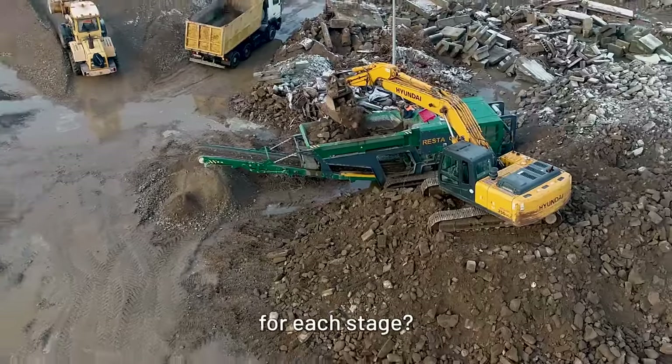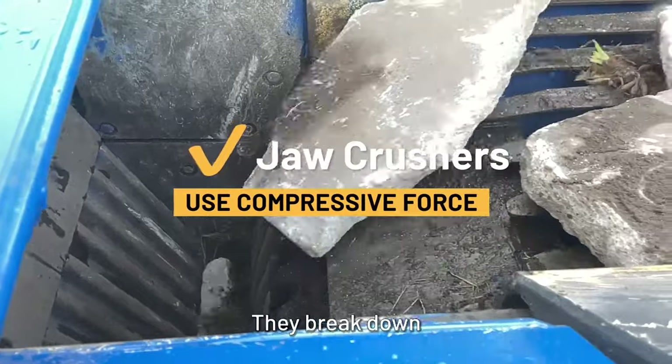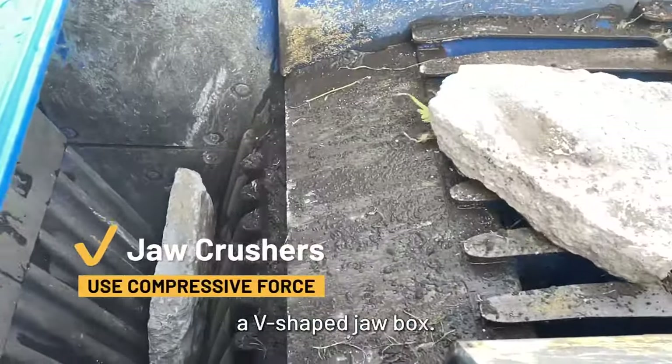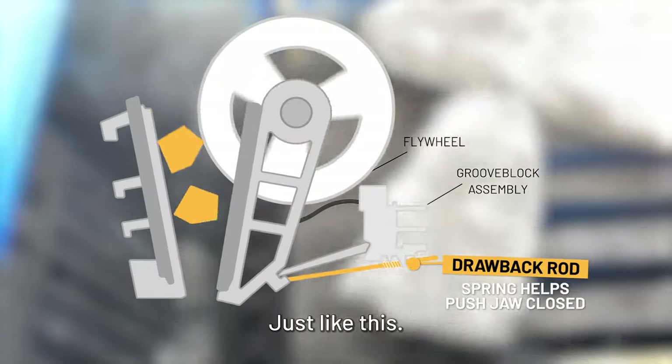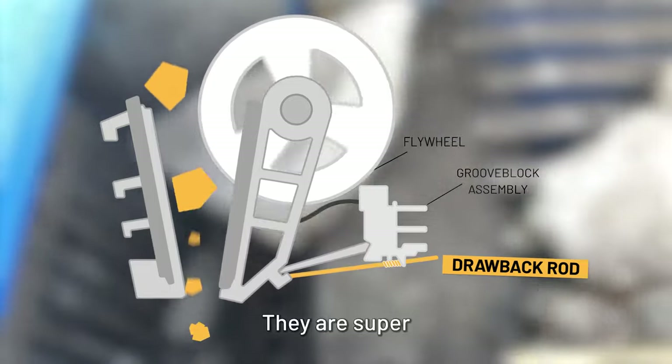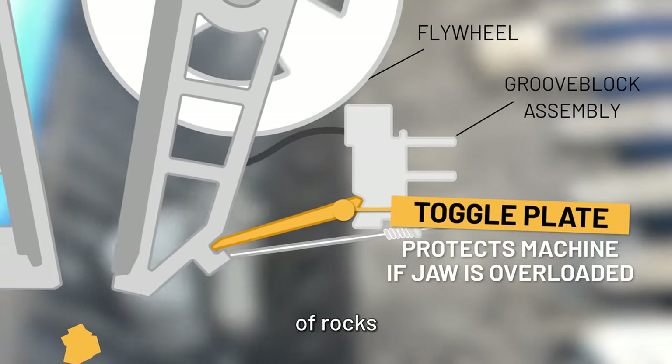So which type of crusher is best for each stage? Jaw crushers are great for primary crushing. They break down material inside a V-shaped jaw box. One plate remains stationary, while the other plate swings against it just like this. They are super strong machines that are perfect for crushing large-sized pieces of rocks and concrete.